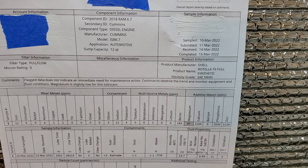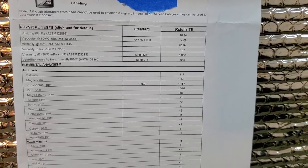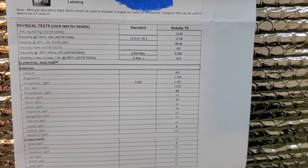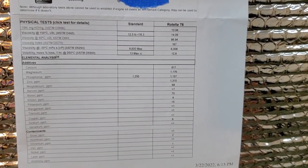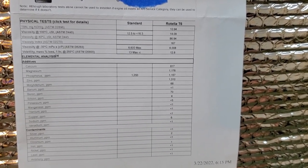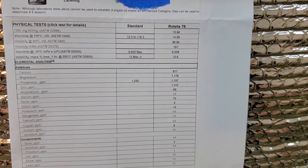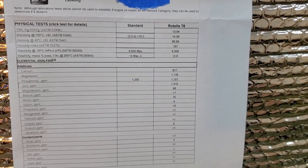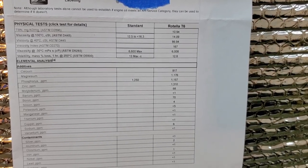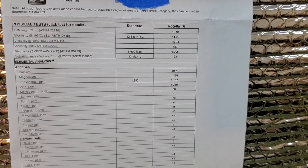I want to look at the magnesium — it's 37 on the lab report, which is crazy. And looking at the viscosity: the lab result shows 13.7 and the spec shows 14.9, so viscosity is still within range. But the magnesium additive went from over a thousand in fresh oil down to 37 in six months with very low mileage. Something is going on — maybe the batch of oil wasn't fresh. I don't know how to explain going from a thousand to 37 in six months.